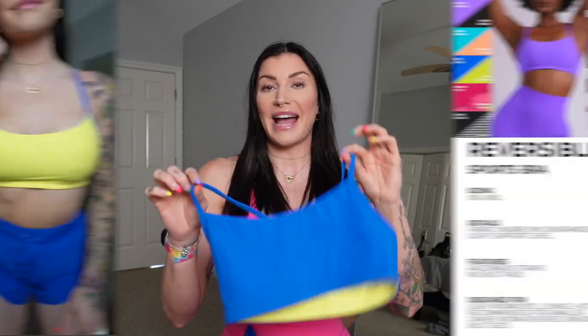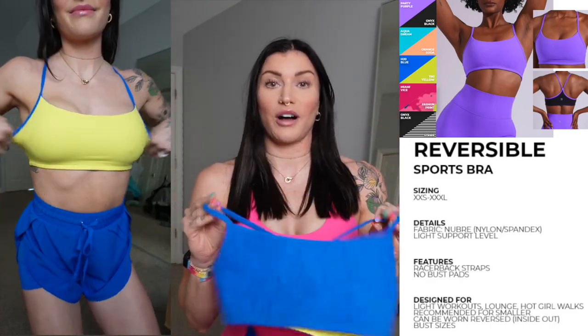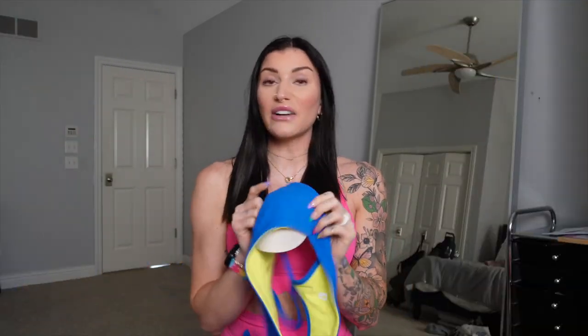First and foremost, the reversible sports bra. We saw this appear in the Groovy collection, and we have it in multiple colors. This is a very light support sports bra. As you see in the video, I went ahead and put in cups — I just put them inside to sit and they don't move. There's no place to insert cups built in, which I'll give feedback on. This one is in H2O blue mixed with Tiki Yellow. There's a removable tag on the side. It's very stretchy, so I sized down to a small versus my normal medium bra, and I'm glad I did — I'd rather be pushed together than have things sliding around.